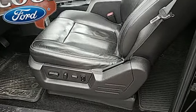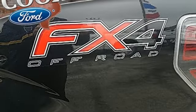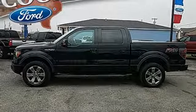Remote engine start, power adjustable pedals, automatic transmission, trailer brake controller, electronic shift on the fly, and V8 engine. Take it for a test drive today.